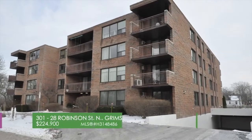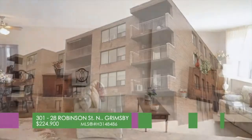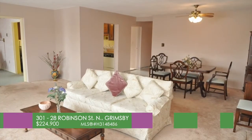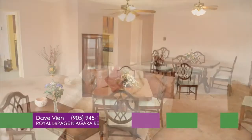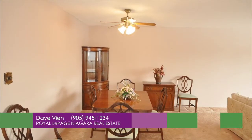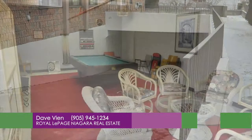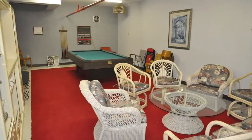Spacious corner unit with great natural light and a view of the escarpment. Unit 301 at 28 Robinson Street North. This condo apartment is located on a quiet street, offering underground parking, indoor mail delivery, and a games and meeting room with a kitchenette.